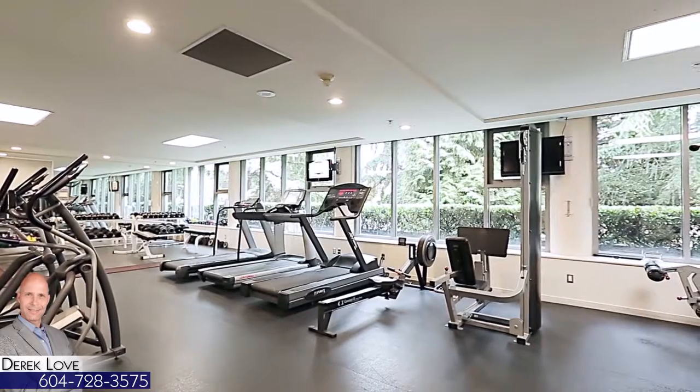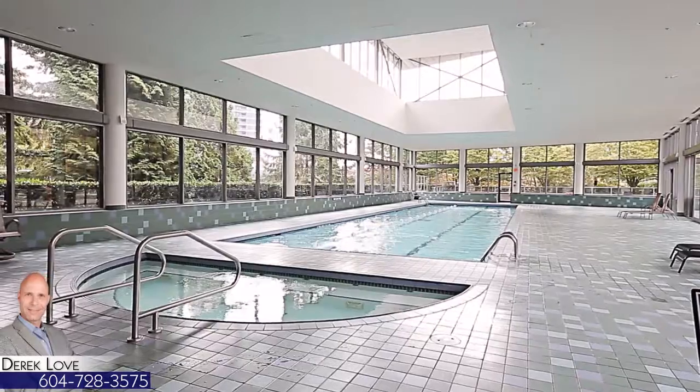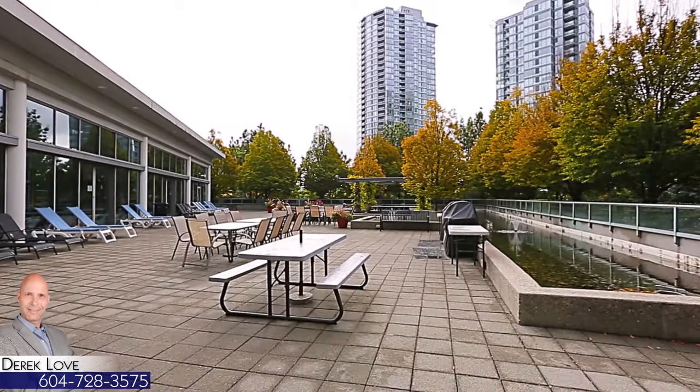Amenities for the Waterworks building include an exercise room, a pool, hot tub and steam room, an outdoor patio, party room, and squash court.